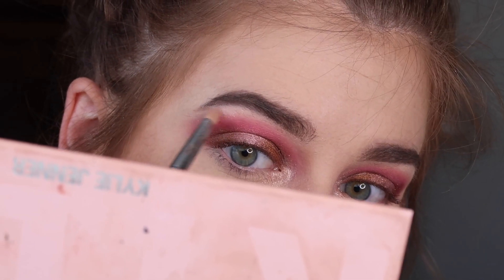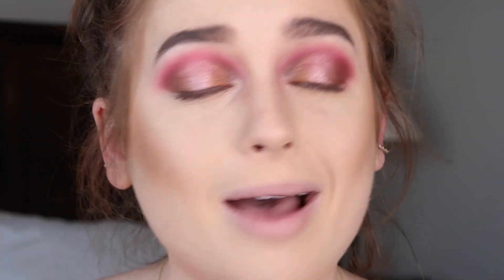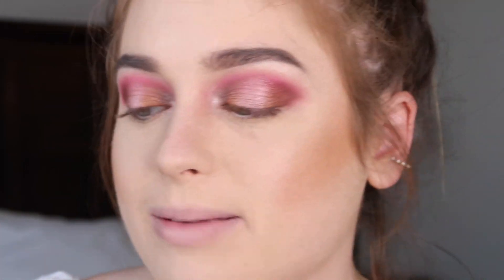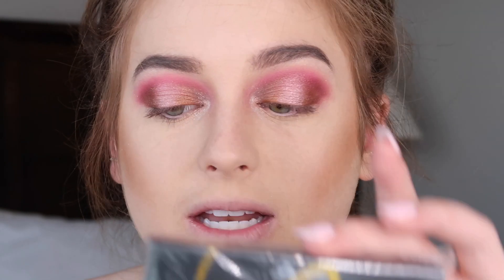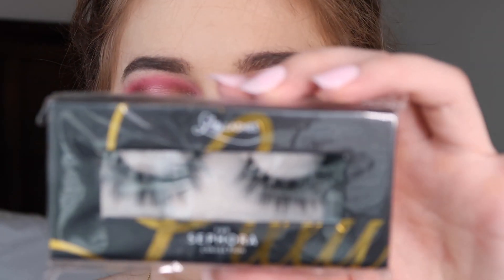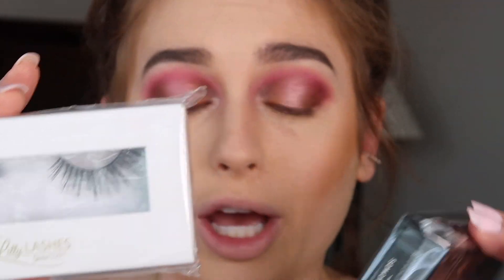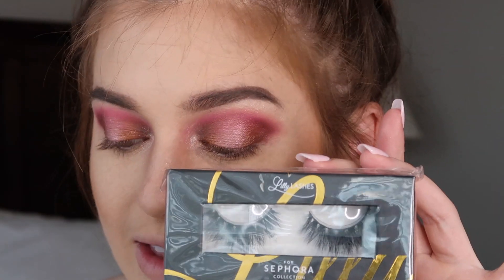I'm going to go ahead and line my waterline with Perversion by Urban Decay, then put on some lashes. I got two new lashes from Sephora — Mykonos, which everybody talks about, and Goddess, which are really pretty too. I'm going to do Mykonos today since this is a dramatic look, and save Goddess for a lighter look. Lashes are on — Mykonos — I think it looks really good, really dramatic, and it kind of pulls it all together.